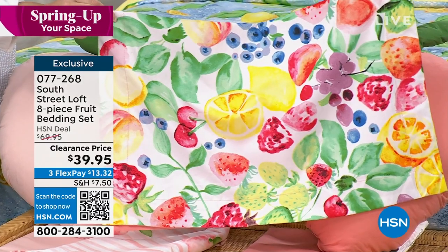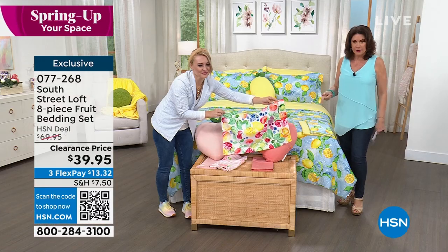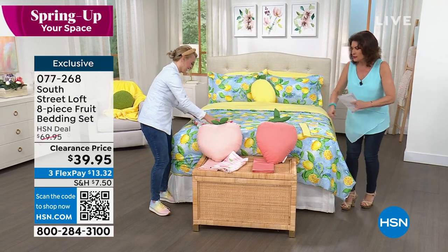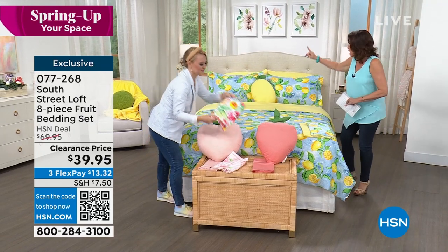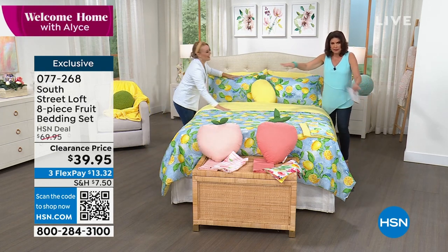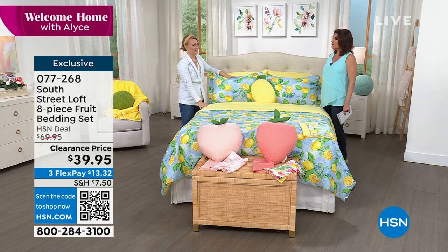Twin, twin XL, full queen, king, California king — a king set of sheets, comforter, shams, pillow, all of it: $39.95. We've all been to department stores, retail stores, and seen one decorative pillow for $40 or more. So the fact that you're getting all eight pieces and it's absolutely adorable — really beautiful.